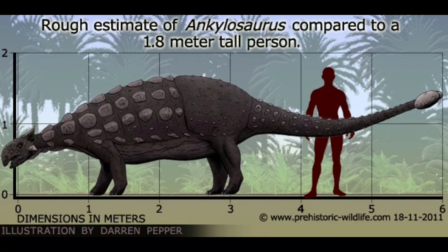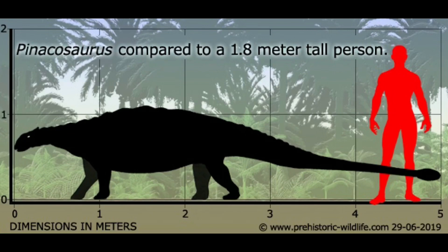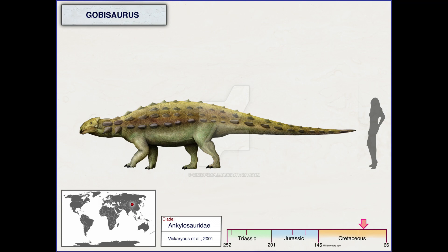Ankylosaurus was about 5'6", 33 feet long and weighed 4 tons. Euoplocephalus was about 4 feet tall, 17 feet long and weighed 2 and a half tons. Pinacosaurus was 6 feet tall, 17 feet long and weighed 3 tons. Shamosaurus was 4 feet tall, 15 feet long and weighed 2 tons. Gobisaurus was 8 feet tall, 17 feet long and weighed 1,591 pounds.